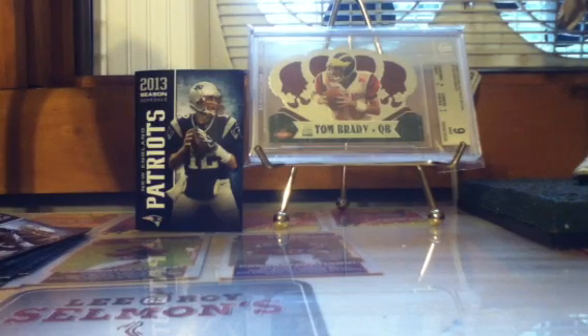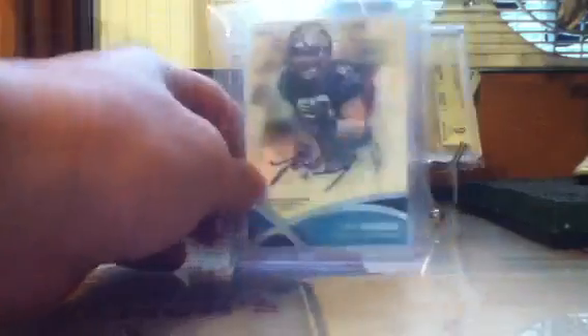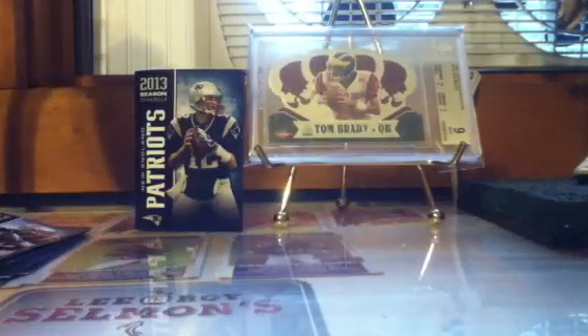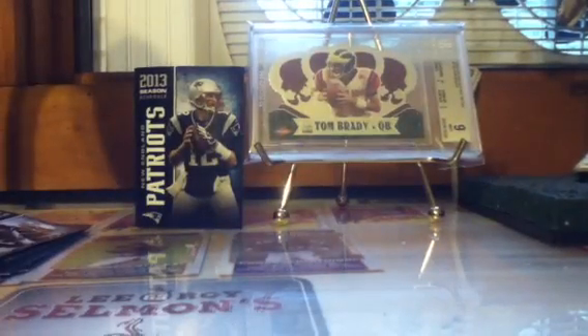Luke Kuechly rookie auto — not numbered, just from regular Topps. Then we've got a Chris Gibbons two-color patch auto. There's a mark on the top loader — I'll change that and make a trade.